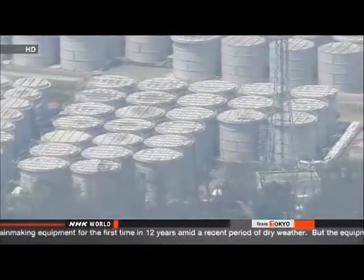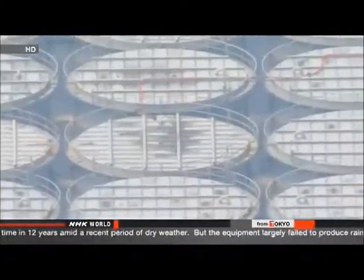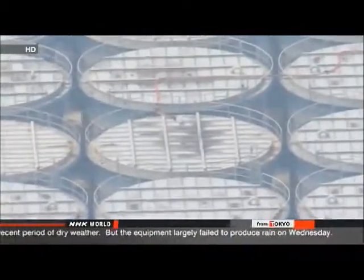The plant produces 400 tons of contaminated water every day. That's partly because groundwater is coming into the reactor buildings through cracks in the walls.